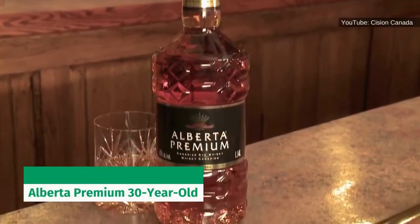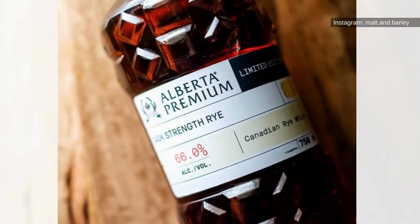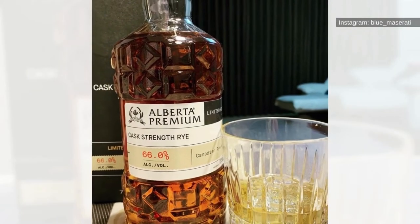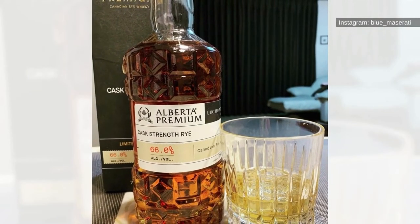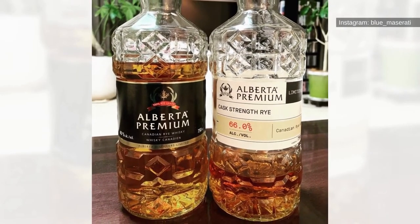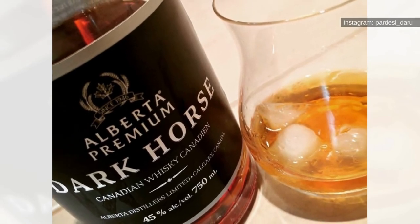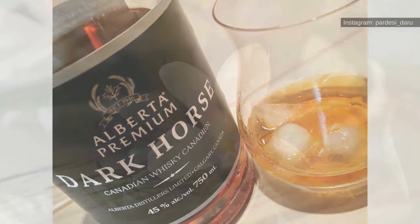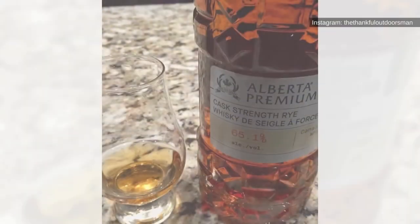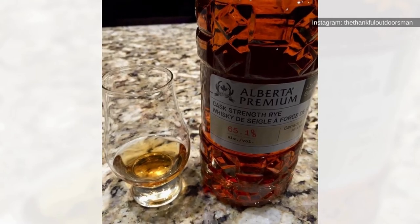Alberta Premium 30-Year: The 100% rye Alberta Premium 30-Year is near the top of any list for best Canadian whiskies for a good reason. Alberta Distillers only produced 8,400 of these bottles, which are now rare to find. This whiskey has a sweet and smooth taste that will leave you wanting more, aged for 30 years in charred white oak barrels, giving you a great flavor profile with vanilla and caramelized fruitcake notes, along with a slight citrus finish.